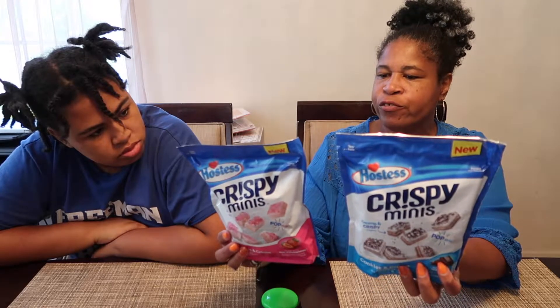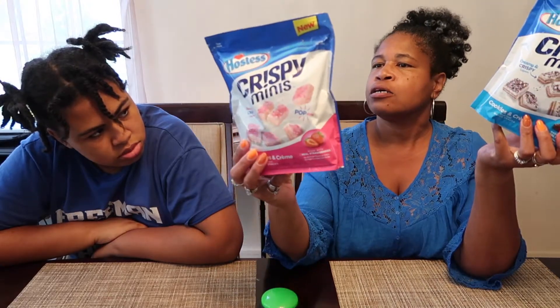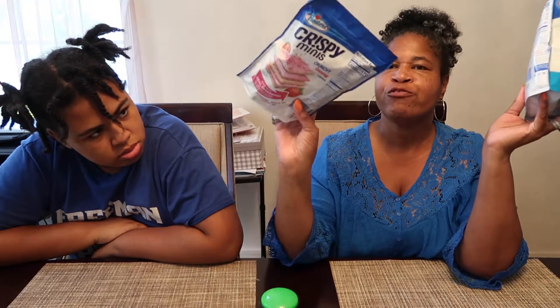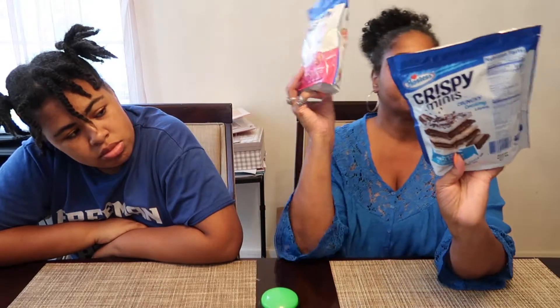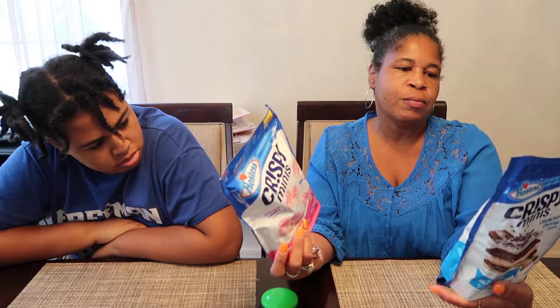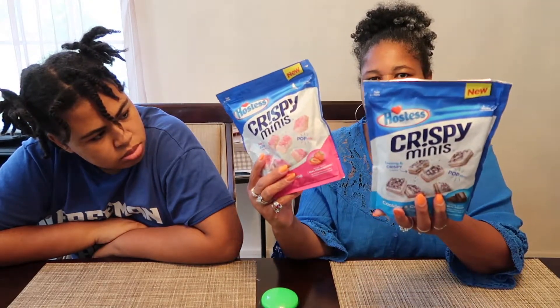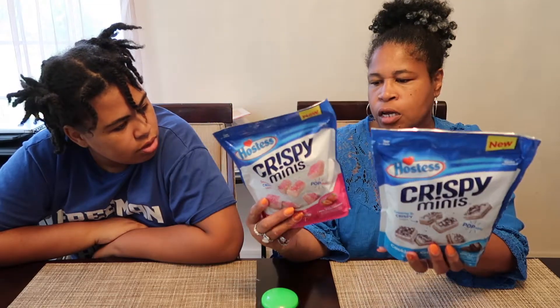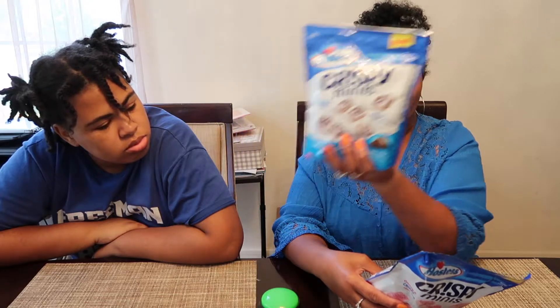It's a wafer with cookies and cream and strawberries — made with real strawberries on the back of the strawberry one, and made with real cocoa on the back of the cookies and cream one. They are new. It says creamy and crispy, and they're poppable — smart enough to just pop in your mouth and go. No artificial flavors.